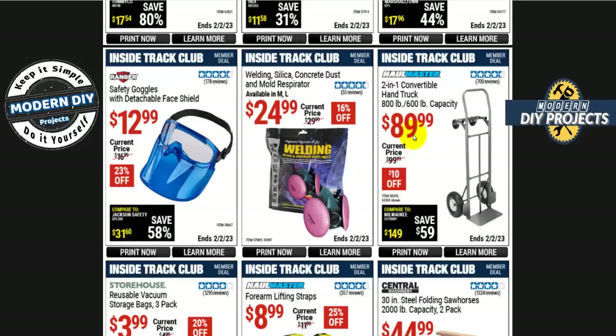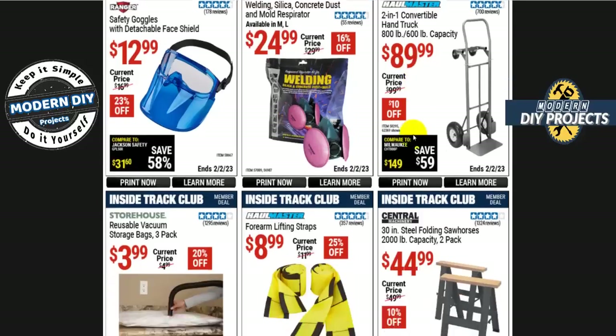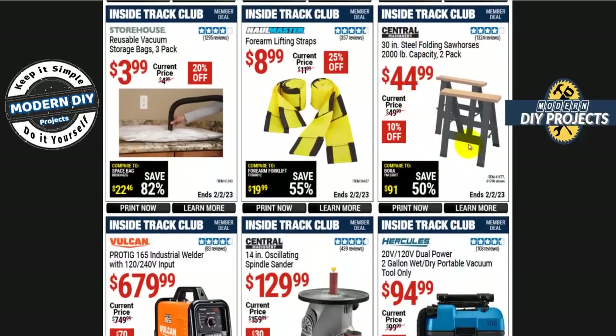For knee pads, you have a lot of selection from Western Safety and Ranger — anywhere from $3.50 to $10 depending on which one you want. And if you're looking for a 2-in-1 convertible hand truck from Hallmaster — 800 and 600-pound capacity — it's $90. You can tilt it back or stand it upright, a very convenient truck to have on hand.